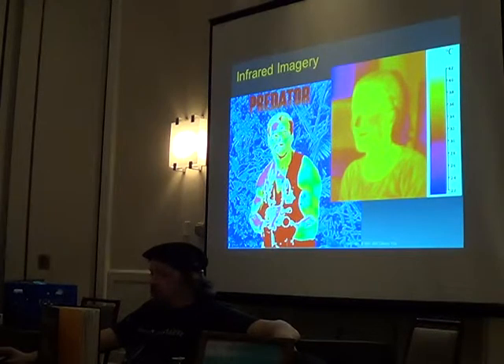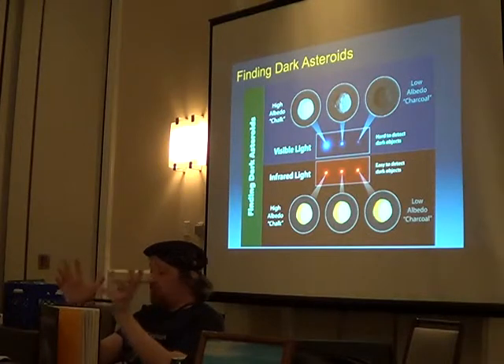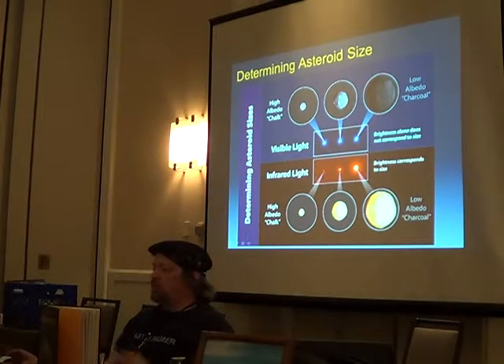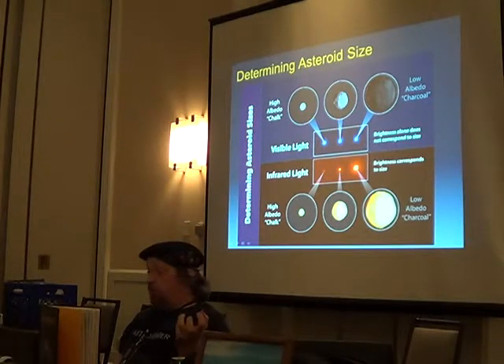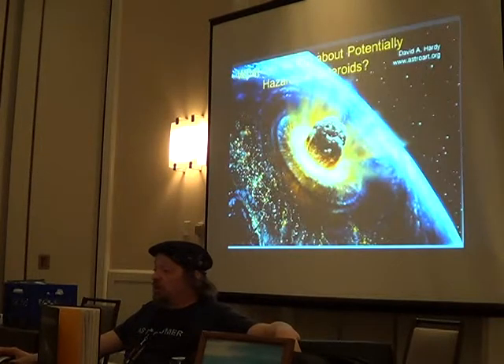Infrared imagery is great for finding Arnold Schwarzenegger in the jungle, and it's also really good for finding asteroids. If you've got three same-sized asteroids — one bright, one medium, one dim — in visible light they look bright, middle, and dim. But in infrared light, they all look exactly the same size. So infrared is really good for finding them. You can also use infrared to determine asteroid size: a small bright one looks identical in visible light to a large dark one, but in infrared you can see the size difference.